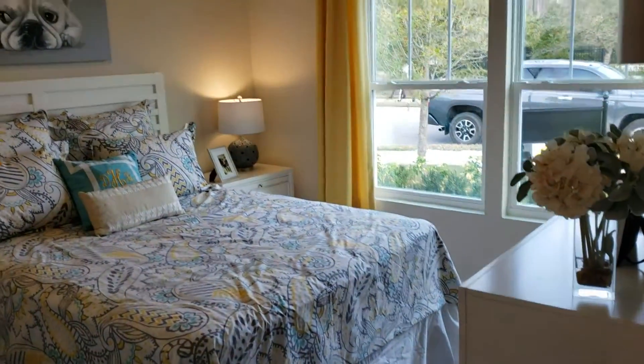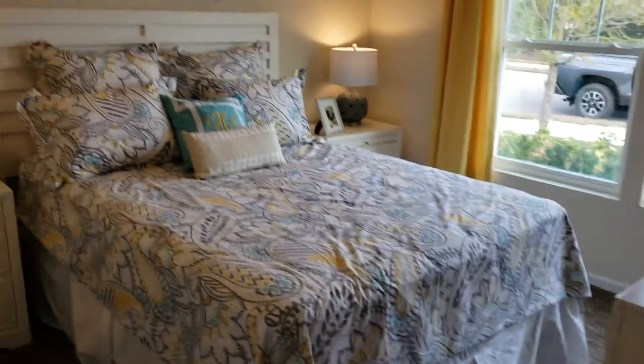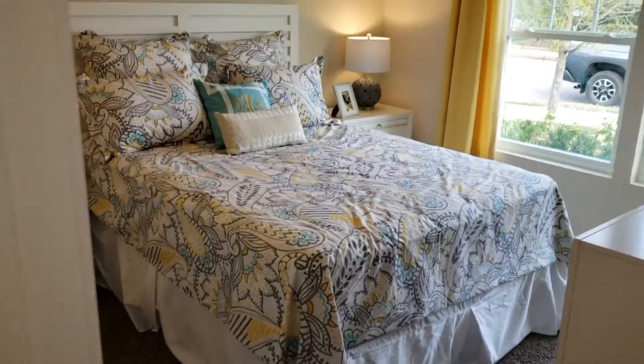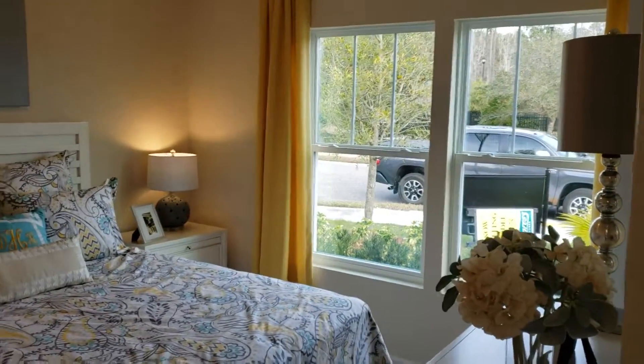This is the first front bedroom. That's a queen size bed, folks, and those are two big nightstands. Look at those long windows for a lot of light.